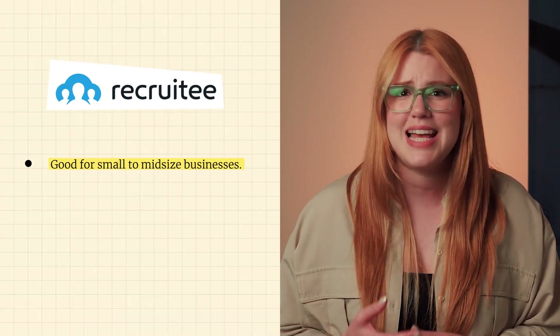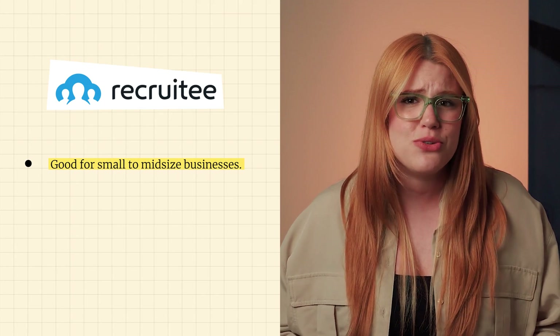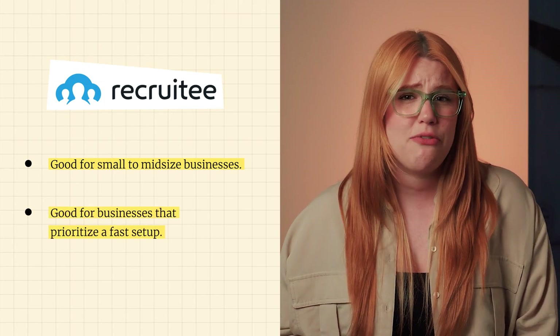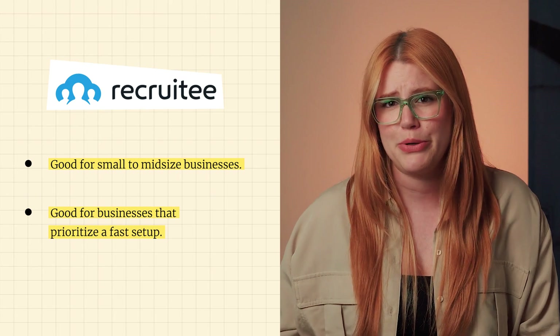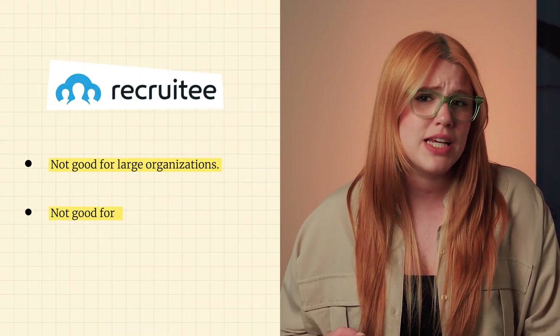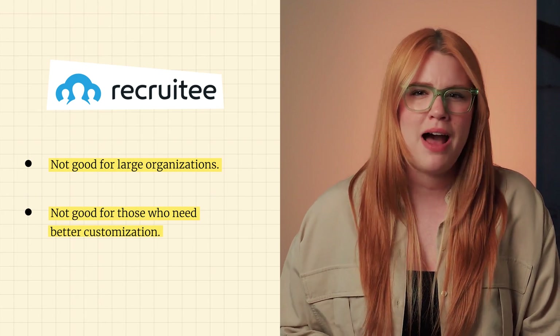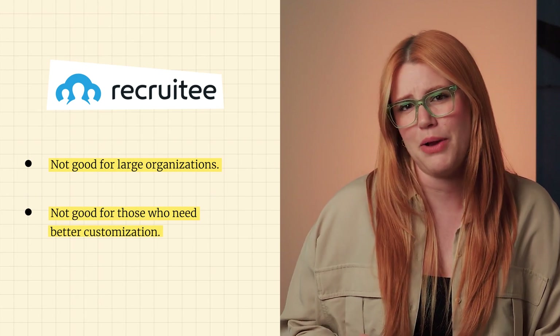Overall, Recruity would be a great tool for small to mid-sized businesses that need an effective, no-frills ATS, and it's especially well-suited for companies that prioritize a fast setup and straightforward recruiting process. On the other hand, large organizations or those in need of more sophisticated customization might find Recruity lacking, so keep this in mind, especially if your company is scaling rapidly.